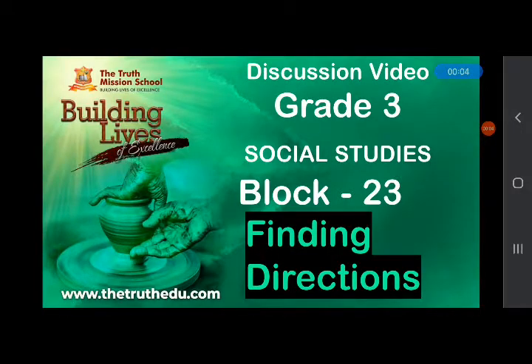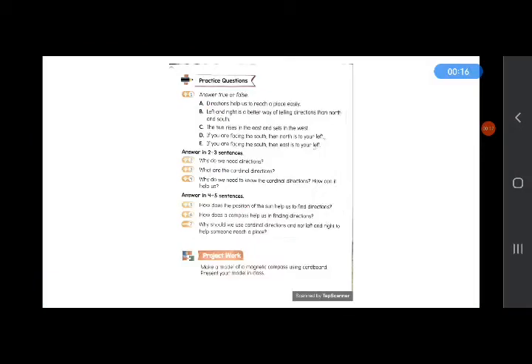Hello, your social science teacher here. I hope you all are doing very good. Today we will match answers of Block 23, Finding Directions, which we have completed. So be ready with all your essentials and match your answers.